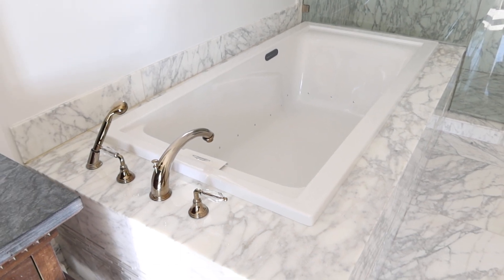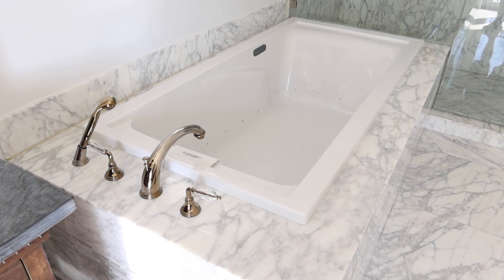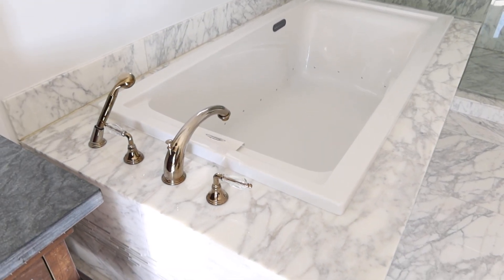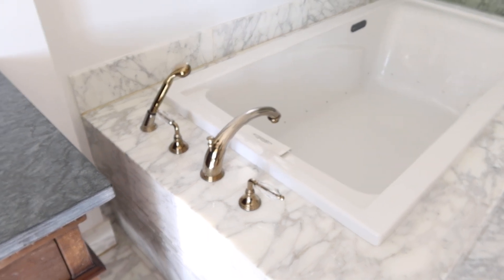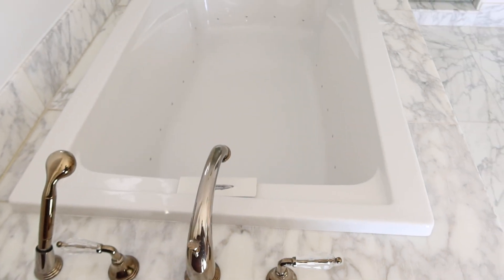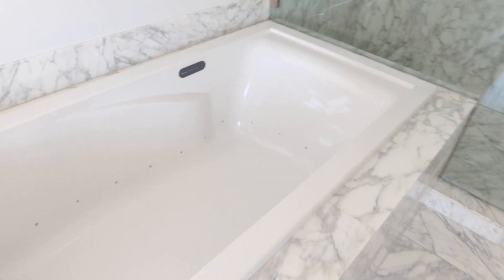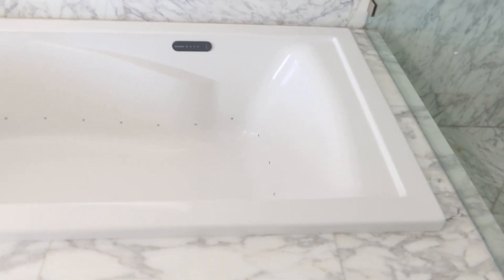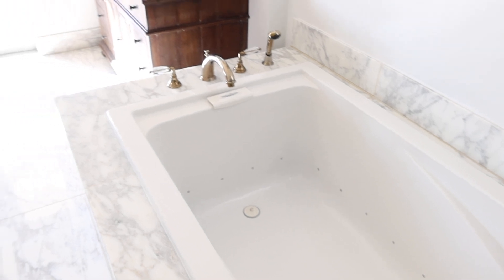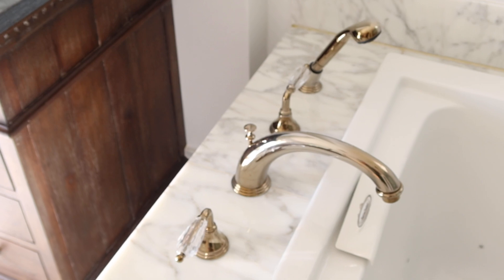This is lot number 14, the American Standard EverClean Jacuzzi Tub with the Jado polished chrome faucet and sprayer with the crystal handles. You can see how clean it is — looks like it's never been used. Super clean, impeccable condition.